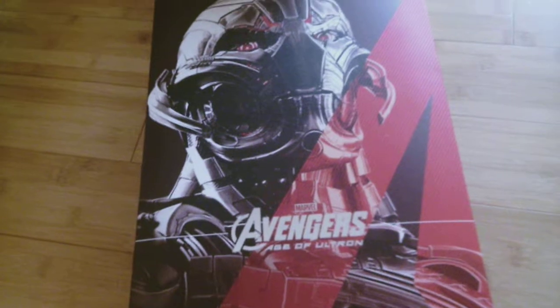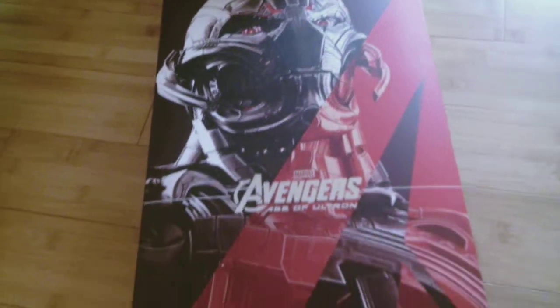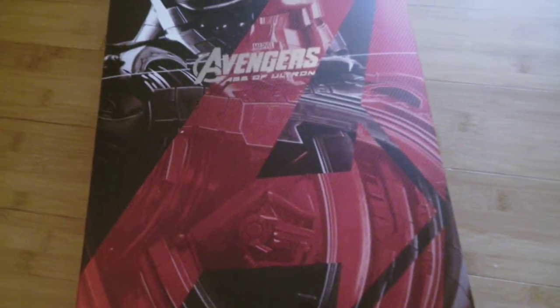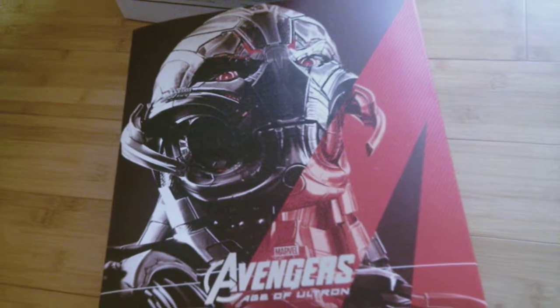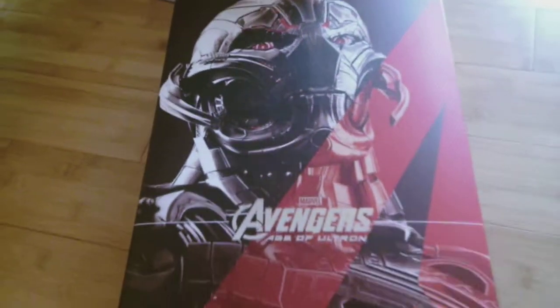Up next, I've got another 1/6 scale figure, and it is Avengers Age of Ultron Ultron from Hot Toys. This figure didn't disappoint me, unlike the Punisher figure. This one looks pretty awesome on display. He looks cool with my other Marvel figures, although he towers over them. He's a big figure. So that is Ultron.